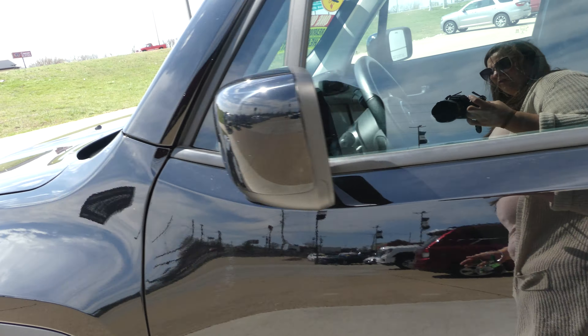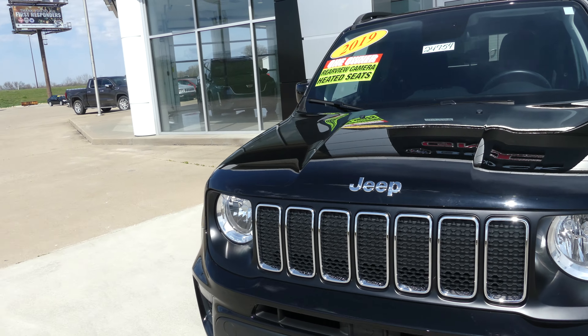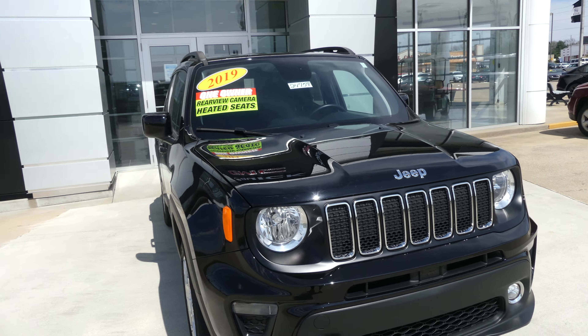Black clear coat exterior paint. This vehicle does come equipped with a remote start and it's finished off with a black and chrome Jeep grille.